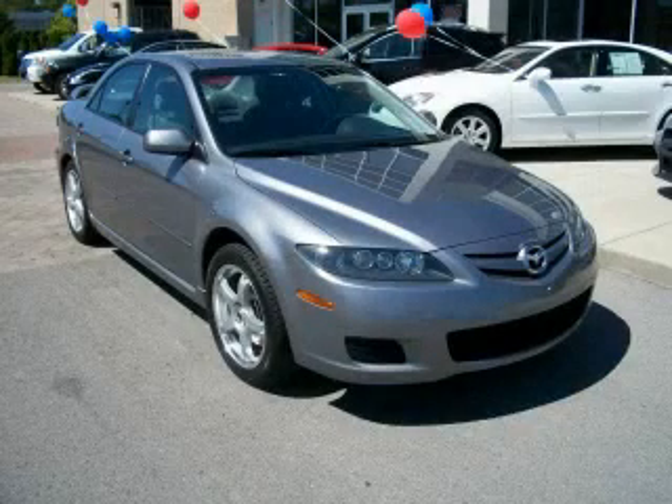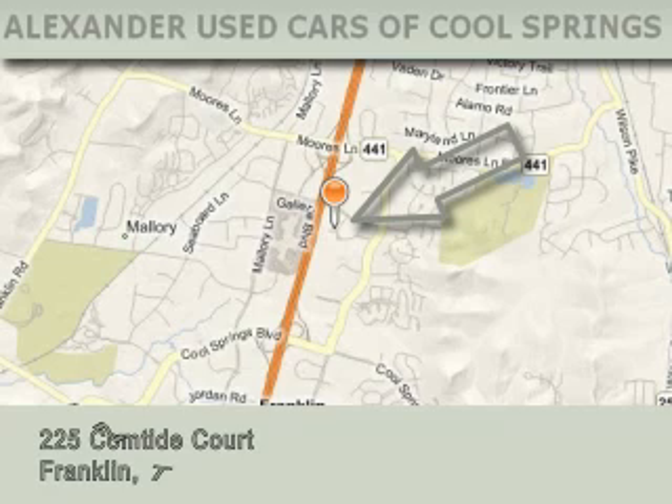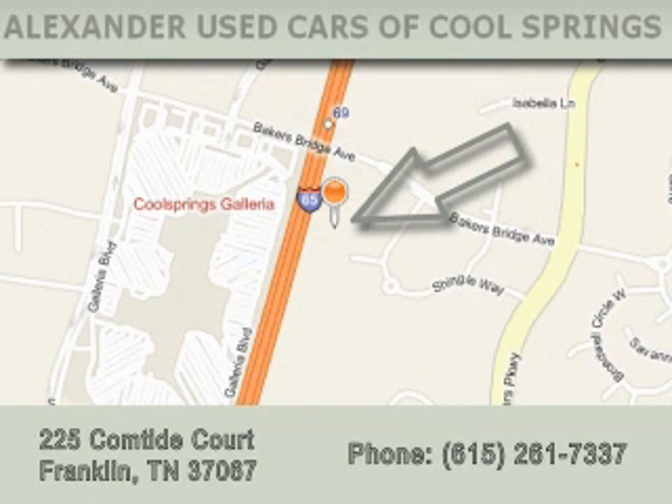Contact us today and schedule your opportunity to see this vehicle in person. Alexander Auto Mall Cool Springs is located at 225 Comtide Court in Franklin. Our goal is to exceed all of your expectations to ensure that you'll return for future visits.